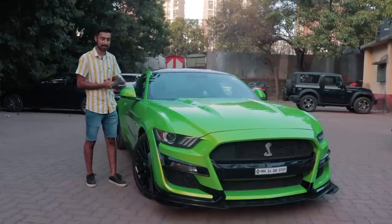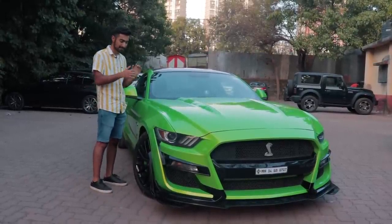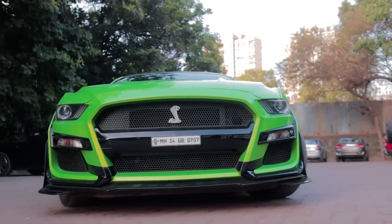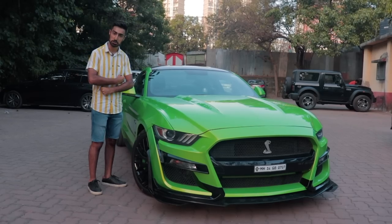This Mustang has had a few aesthetic upgrades like the wrap, which is now in this slimish, monsterish color green, and a bumper kit — the GT500 bumper kit — which makes it look nice, mean and muscular.